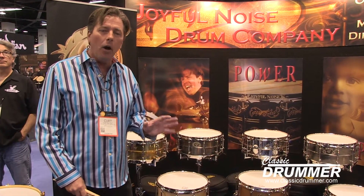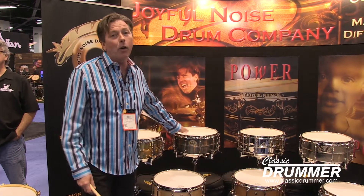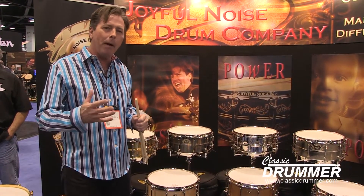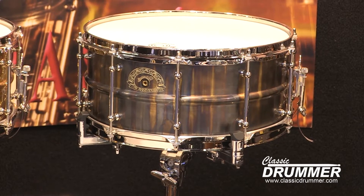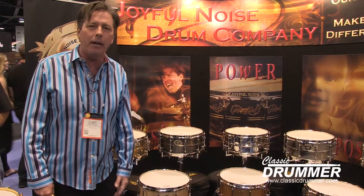We have a limited edition — only 10 of these were made — called the TKO. TKO is the flagship of our company. It's a thick shell brass with tailpipe patina, only 10, hand engraved by John Aldridge. They're all gone, so I hope you get one at one of your local retailers or dealers in the U.S.